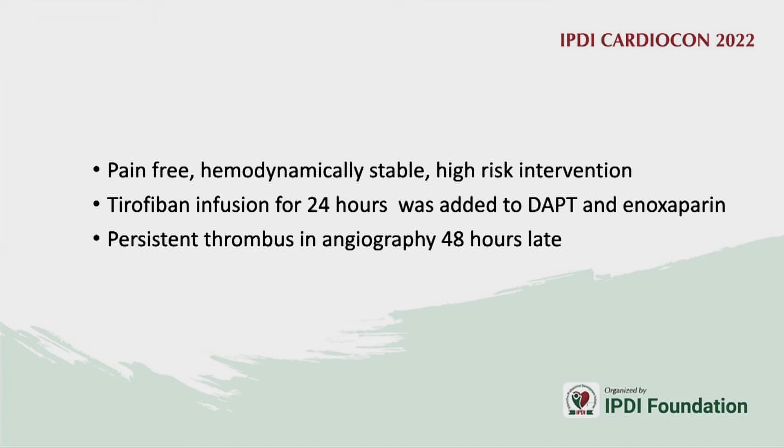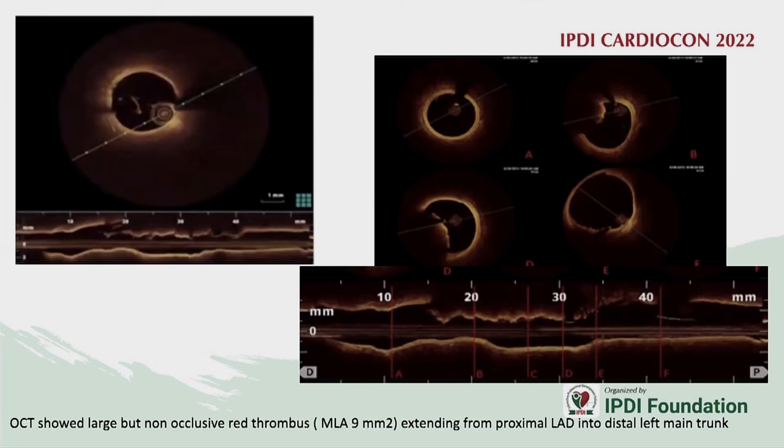Since the patient was pain-free, tirofiban was continued for 24 hours in addition to DAPT and heparin, and angiography was repeated at 48 hours. OCT showed a layered thrombus in the proximal LAD extending into the left main, but with no significant lumen narrowing — MLA was almost 9 mm². Since MLA was not less than 2 mm², intervention was deferred and medications were continued.